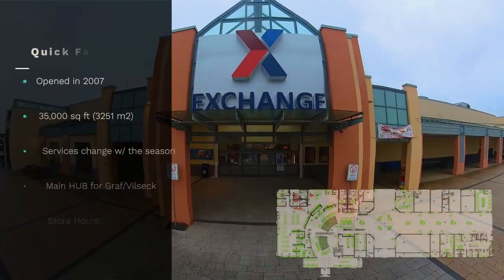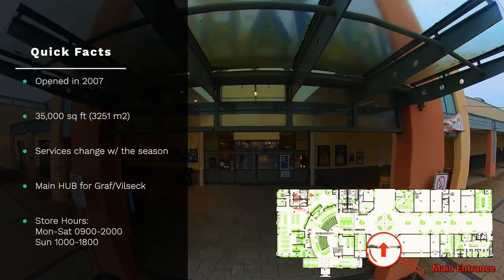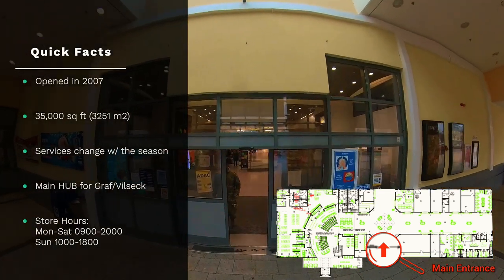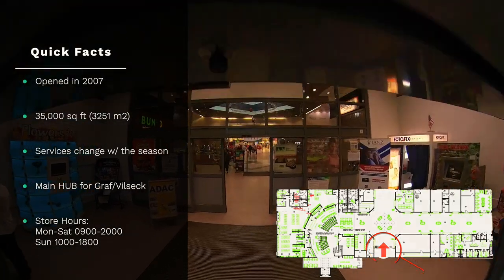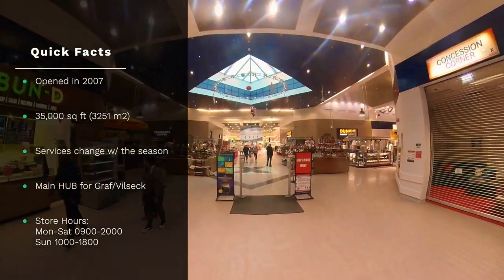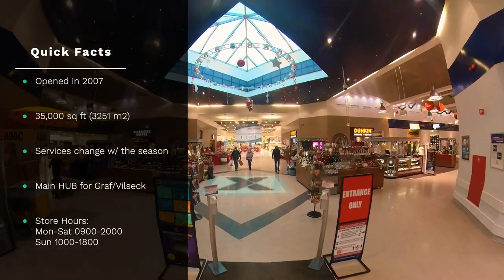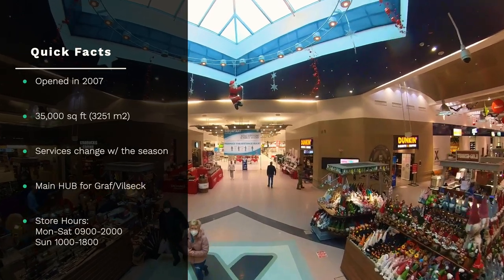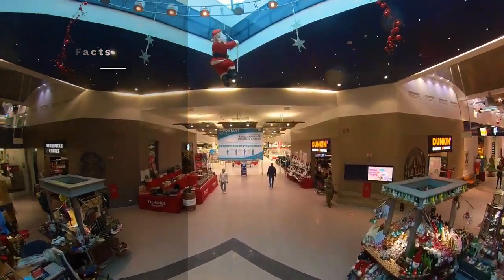This store opened in 2007 and is approximately 35,000 square feet. When seasons change here, so does the PX. Throughout your time in Germany, you can expect to see various concessions, toys, decor, restaurants, outdoor living, and apparel. Although there is a PX at Vilseck, this is your main hub for the exchange on both bases.